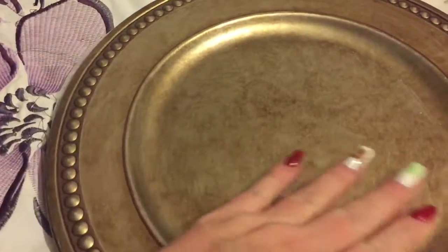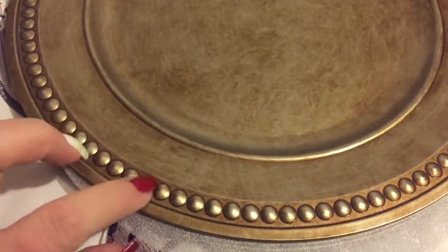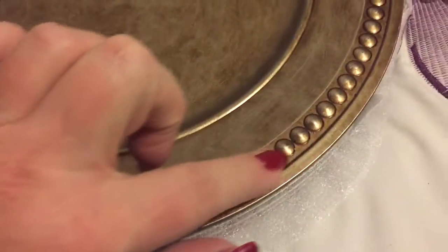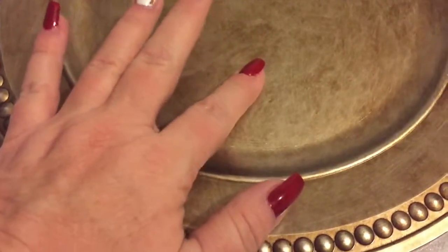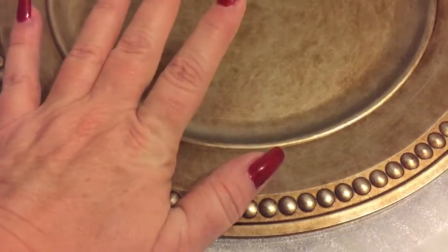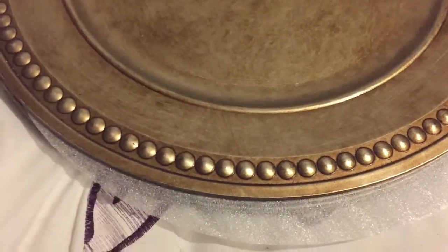Then I found these charger plates and I just love them. They're like a bronze color, so they'd be good for fall, good for Christmas, good for whenever really. They've got a great design going around them — quite lovely. These were $2.50 a piece, regularly about $4.97, so I got them for $2.50 each, which was a great price.